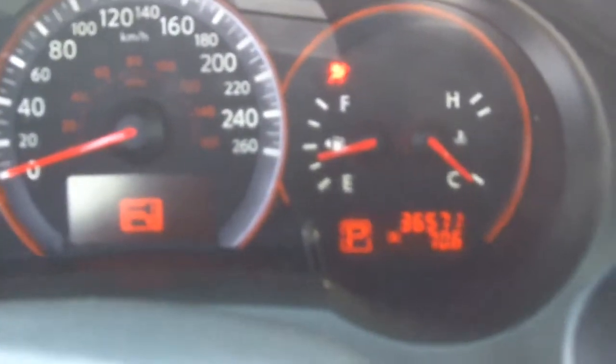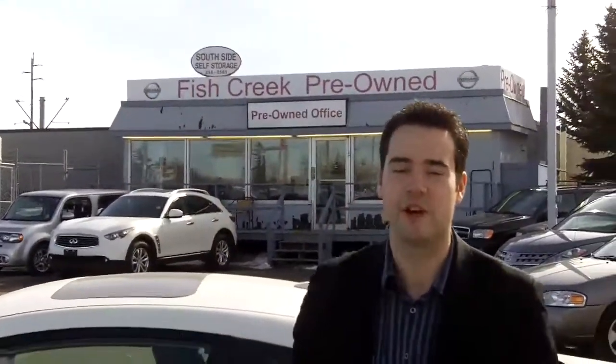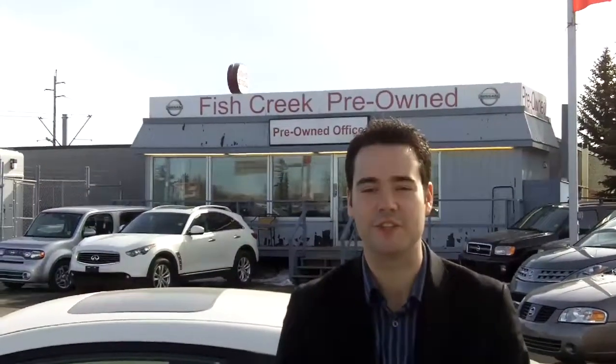Only 36,000 kilometers on this Altima. For a complete features list of this vehicle, head over to DrivingCowbrary.com. My name is Jake — thanks for joining us.